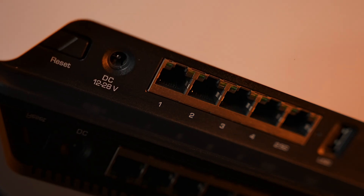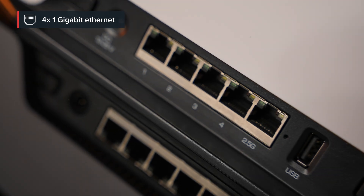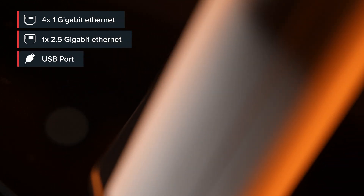However, that doesn't mean we've forgotten the good old Ethernet. In fact, if we look at the ports, there's a massive upgrade from the HAP AC3 era. Do you see it? Right next to the 4 gigabit Ethernet ports, a super-fast 2.5 gigabit Ethernet port. And don't worry, USB is still there as well.